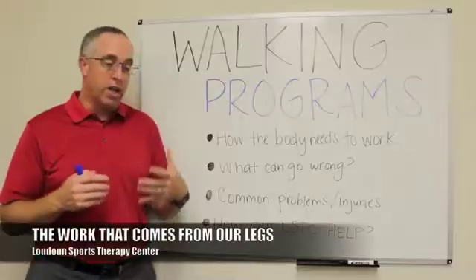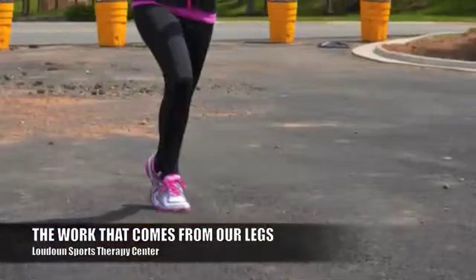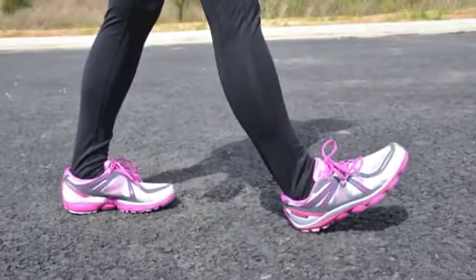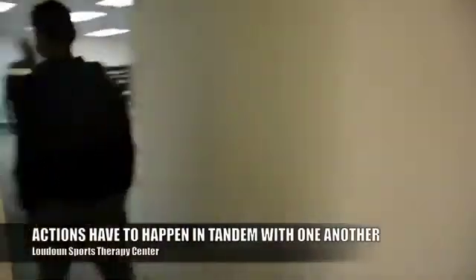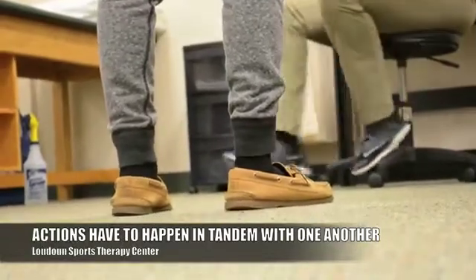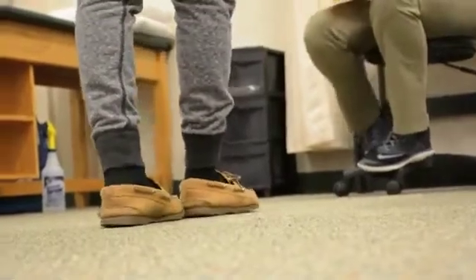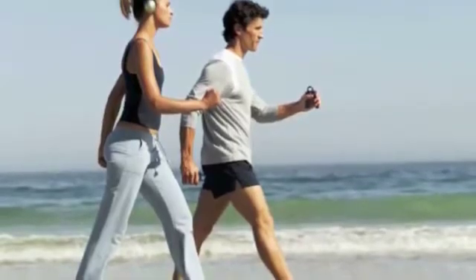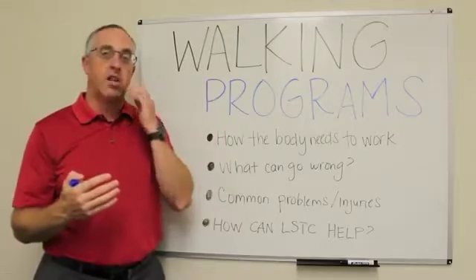When you're walking, you put one foot on the ground as your base of support while your other leg swings out in front to hit the ground and propel you forward. A lot of things are happening at your foot and ankle, your hip, and your knee, and all of those things have to happen in tandem. Commonly, what we see in someone having problems when they walk — pain, difficulty, discomfort, or lack of balance — is that some part of that leg isn't working in tandem with the others.